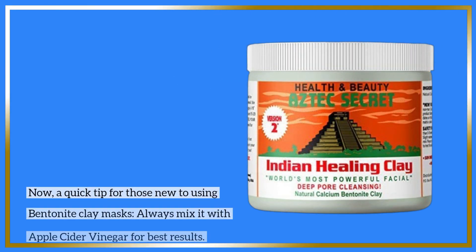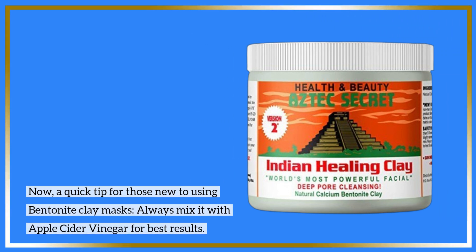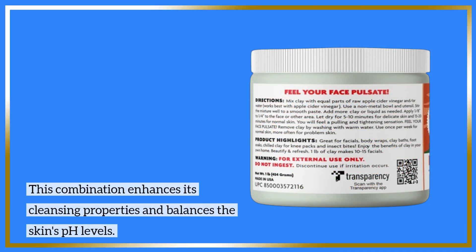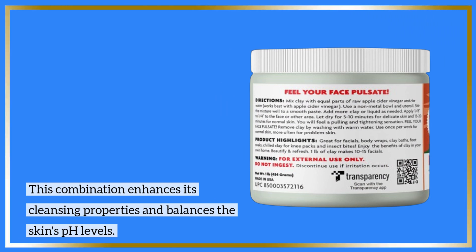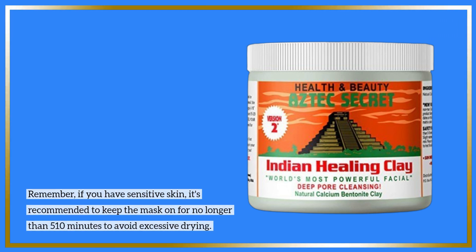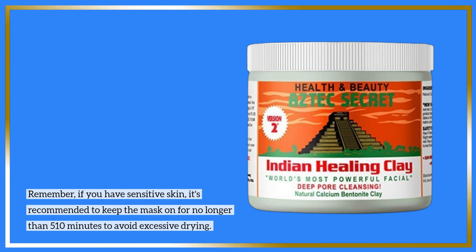Now, a quick tip for those new to using bentonite clay masks: always mix it with apple cider vinegar for best results. This combination enhances its cleansing properties and balances the skin's pH levels. Remember, if you have sensitive skin, it's recommended to keep the mask on for no longer than 5–10 minutes to avoid excessive drying.